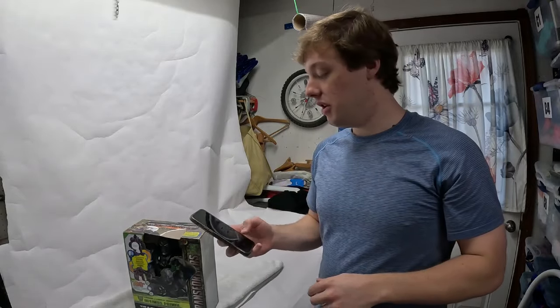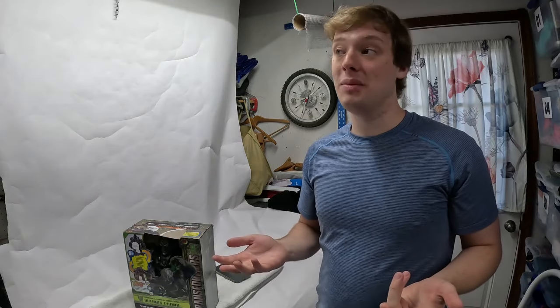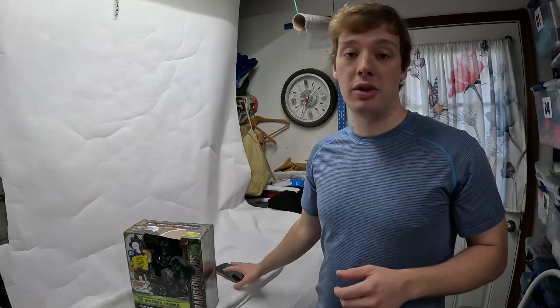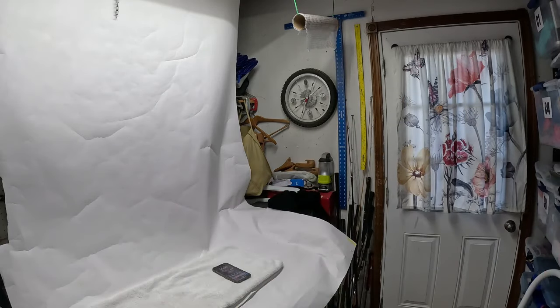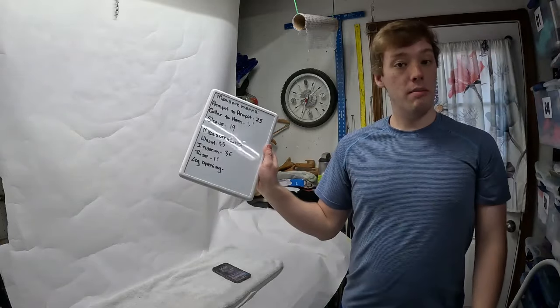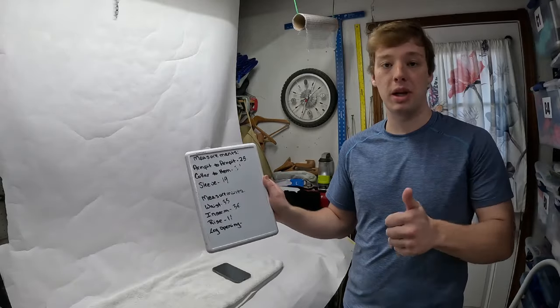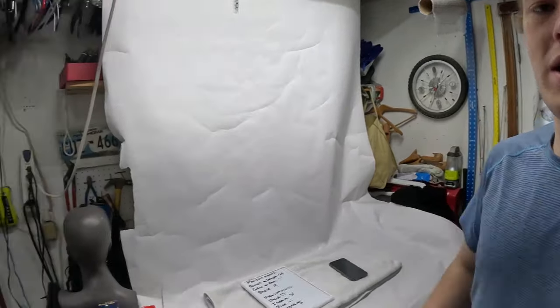I don't write any of this down — I just do it off the pictures. I used to write everything in a notebook, which took sometimes an hour for 60 listings — not efficient. Now I do everything off my phone photos. For measurements, I have a little whiteboard where I write down all the measurements, take a picture of it, and it's right there in the photo.